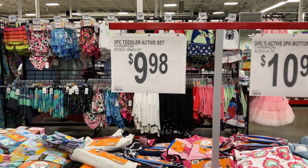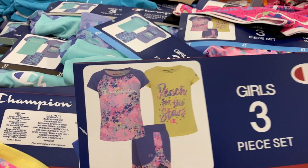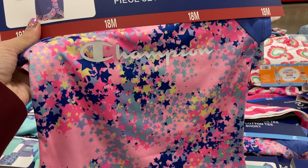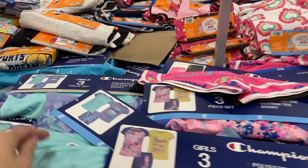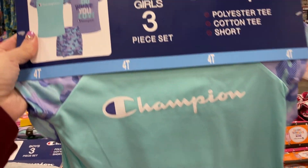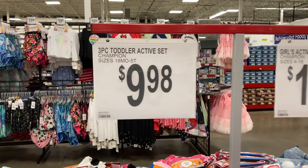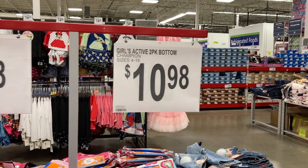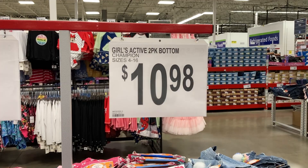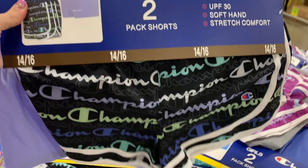Right here they have these three-piece toddler sets for $9.98. Looks like you're going to get two different shirts and a pair of shorts — super nice, by the Champion brand. These go from 18 months up to 5T. They also have the Girls Active two-pack of bottoms, sizes four through 16, for $10.98, also Champion brand.